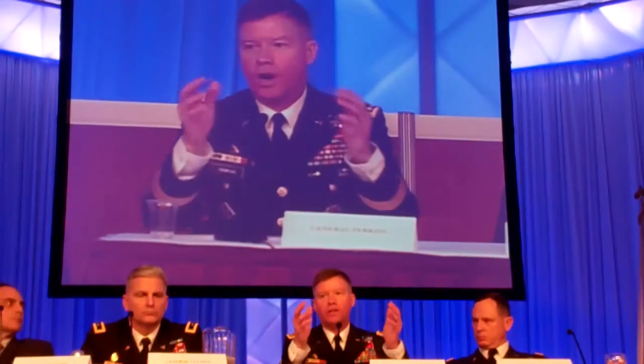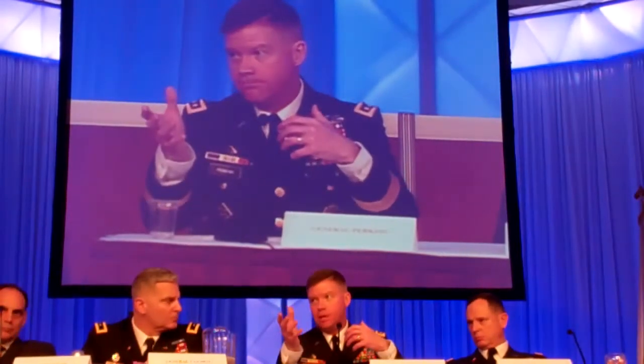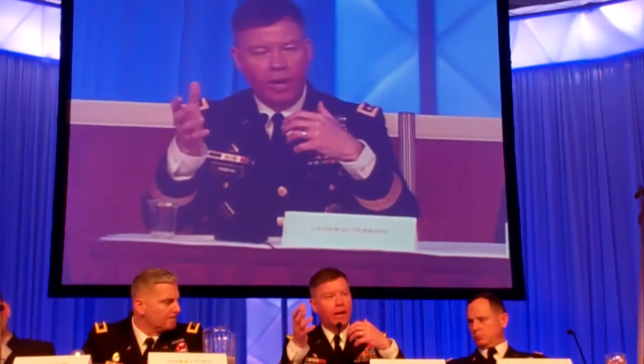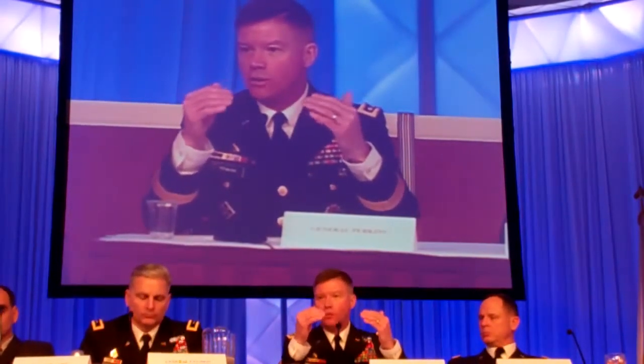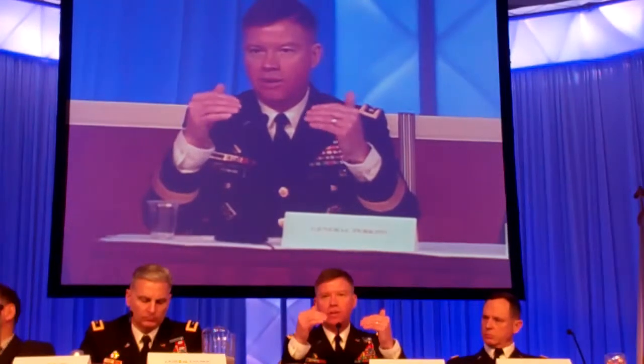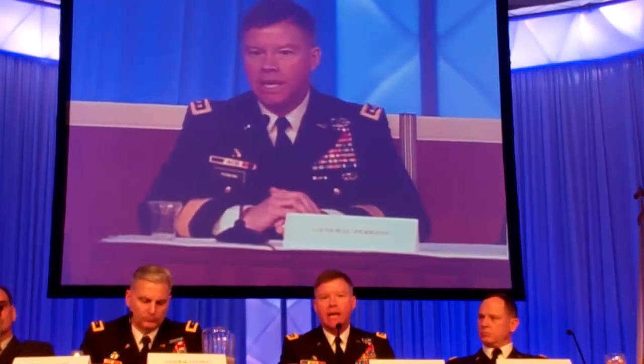What we're trying to develop across the formation is instead of bringing soldiers to training, we can bring training to soldiers and do it in a way that is affordable, sustainable, and it meets the requirements — to get challenging. It is part of a training paradigm that leads to a CTC, and that is really the goal out there.